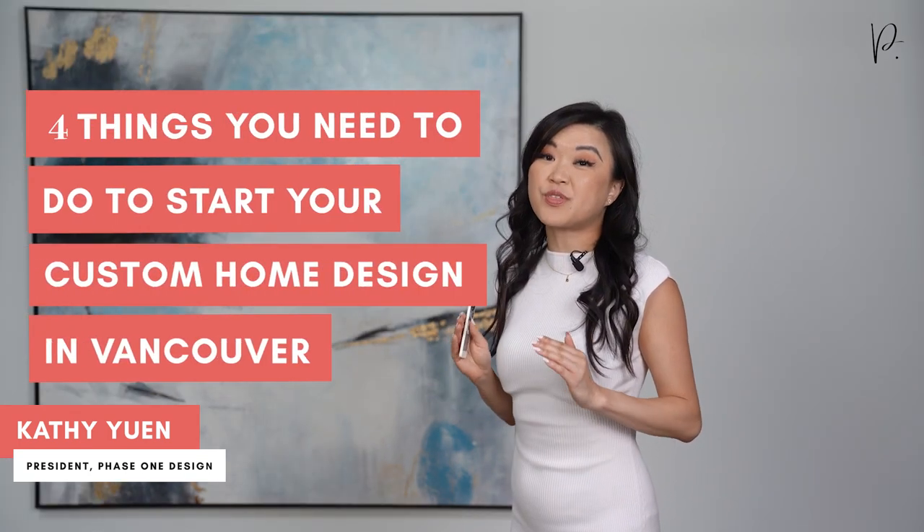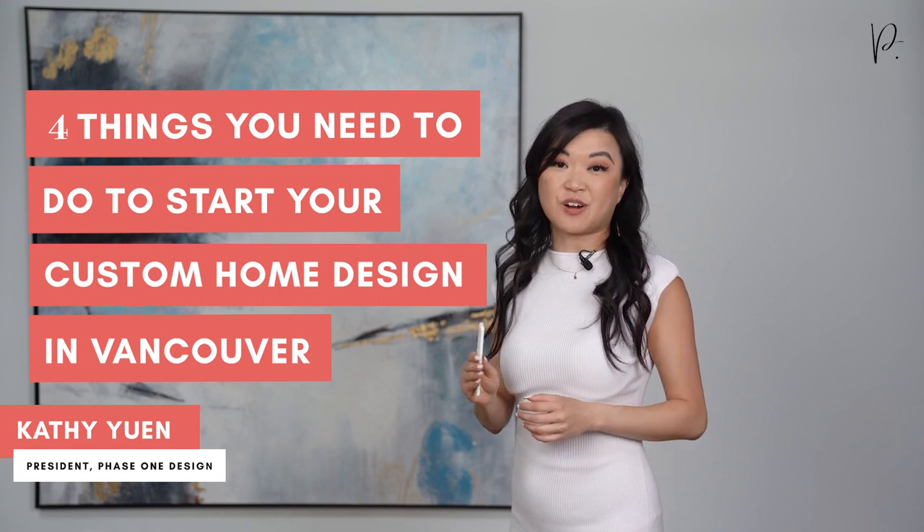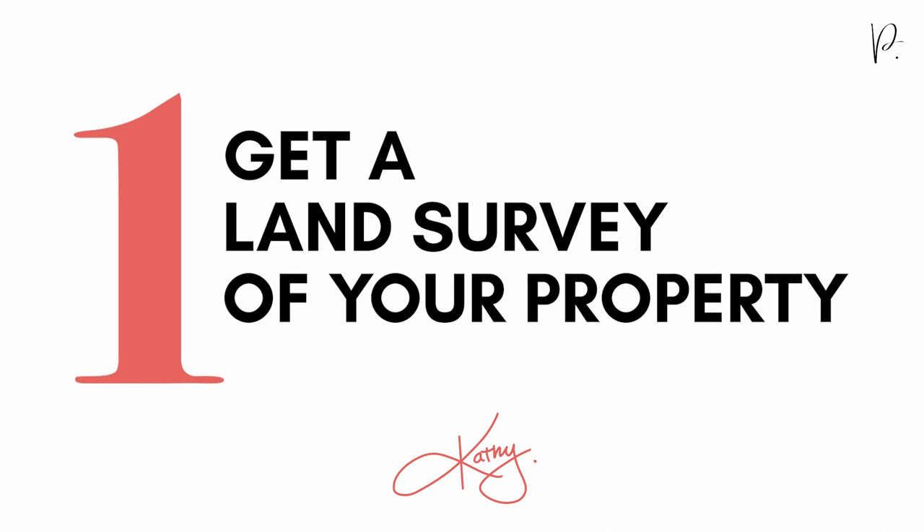So once you have your land in Vancouver, here are the next four things that you need to do to start the custom home design and build process. Number one: get a land survey of your property.